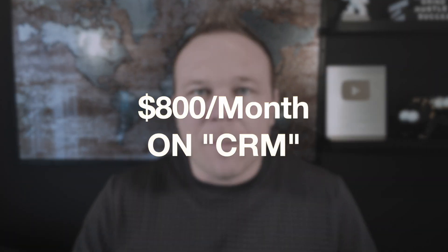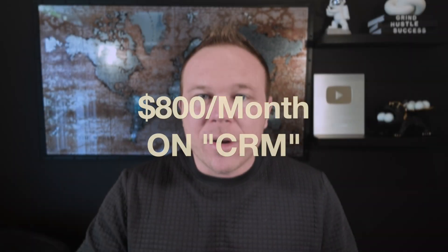They won't even let you add new users. Today's video, I'm going to show you the exact software we use, where we're able to save $800 a month on our CRM, get rid of all our connectors, and integrate it all into one.